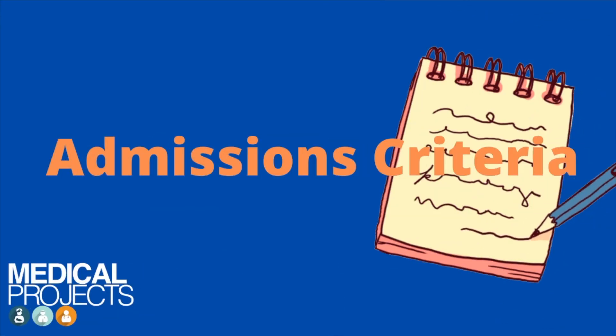So without further ado, let's get on with the video! The first thing you're going to want to pay attention to is what are the entry requirements of the university and what admission tests do they use.